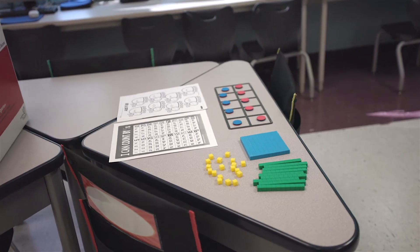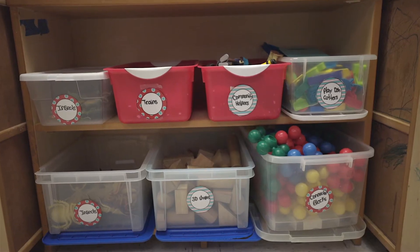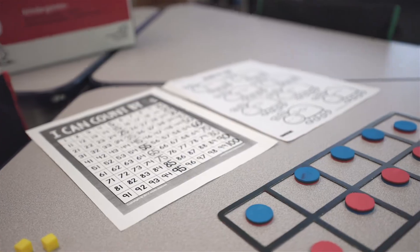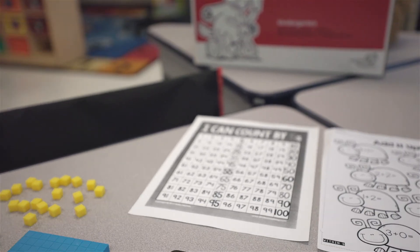Next we're going to talk about the math portion of our day. It is also split into two sections, beginning with whole group. During whole group, we focus on numerical awareness. This includes number formation, number recognition, number counting, and many more skills. We further these skills in small group, where again they get separated and get a chance to work with each teacher in the classroom as well as their tablet time.